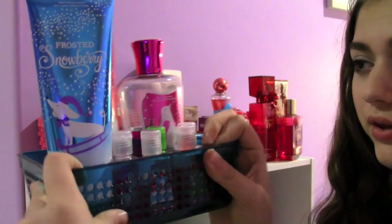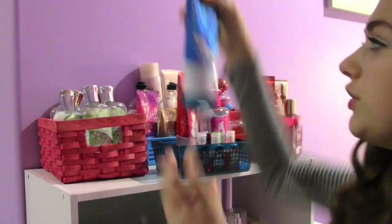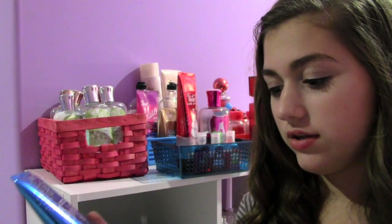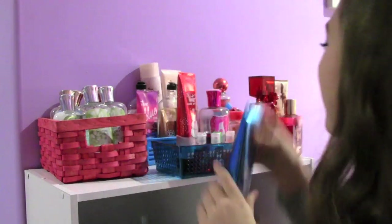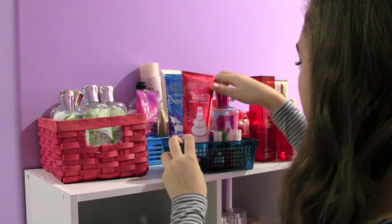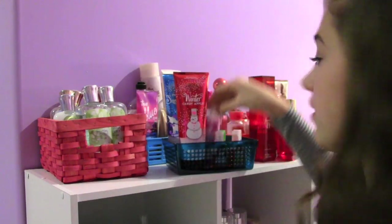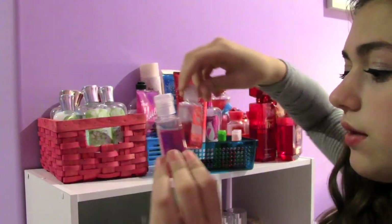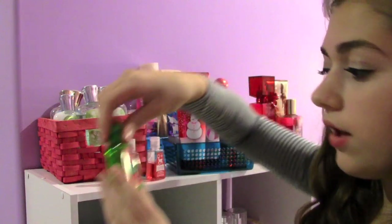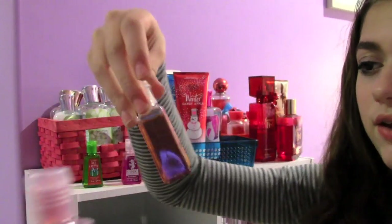Next, in my blue bin that I got from Target, I decided to put my holiday collections. I have the Frosted Snowberry Lotion — it just smells really berry-ish. And then this is my favorite holiday scent: the Winter Candy Apple, even though I love all my scents from Bath & Body Works. And then the Pink Sugar Plum Shower Gel. And then I have a bunch of mini holiday sanitizers: Pink Sugar Plum, Winter Candy Apple, All-I-Want-Is-Present, Vanilla Sprinkled Cookie, and Chocolate Chunk Cookie.